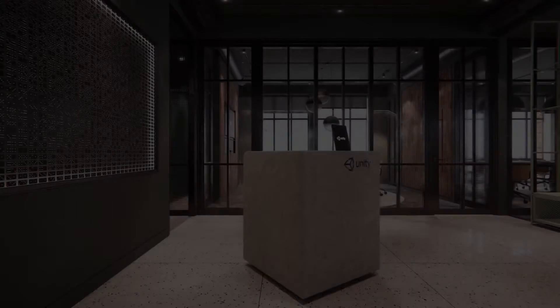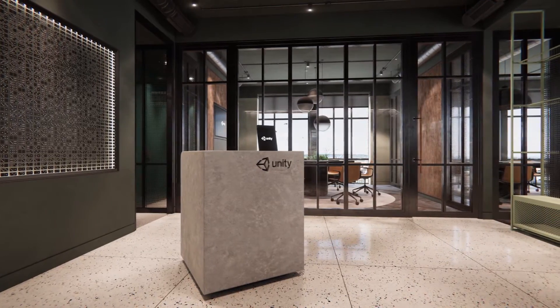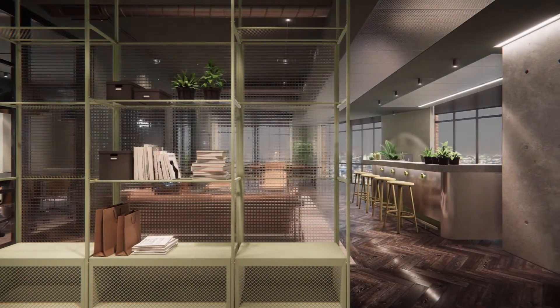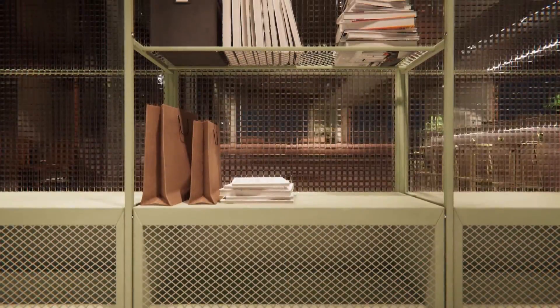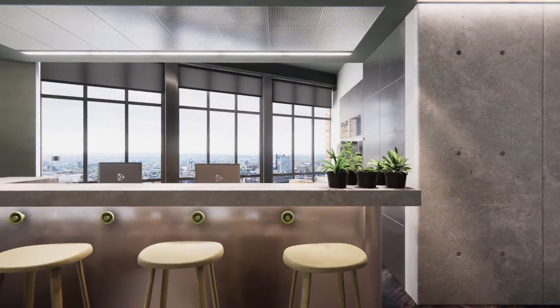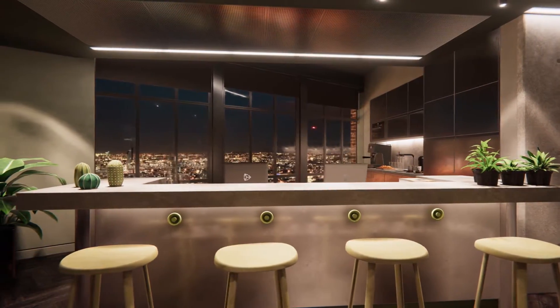Hey guys, welcome to another Unity Showcase video. I always like to feature realistic looking assets, and I've featured some of the content these developers have made before — they worked on the ArcVis Pro packs. This team is called Oneros and they've teamed up with Unity to showcase the realistic capabilities of Unity in 2018 and above, which includes the HDRP pipeline, allowing you to create much higher fidelity visuals.